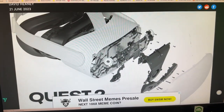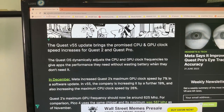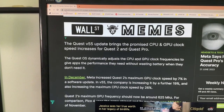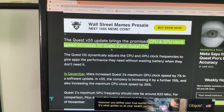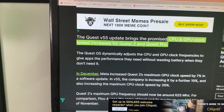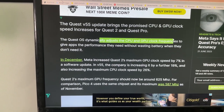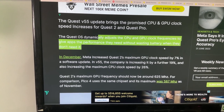Let's go here to the website where all the news is very exciting. We know that the Quest 3 is coming out extremely soon, and this specific Quest 2 version 55 update brings the promised CPU and GPU clock speed increases for Quest 2 and Quest Pro as well. The Quest OS dynamically adjusts the CPU and GPU clock frequencies to give apps the performance they need without wasting battery when they don't need it. So basically, this means there'll be better battery performance in your Quest 2, which means it should last longer.